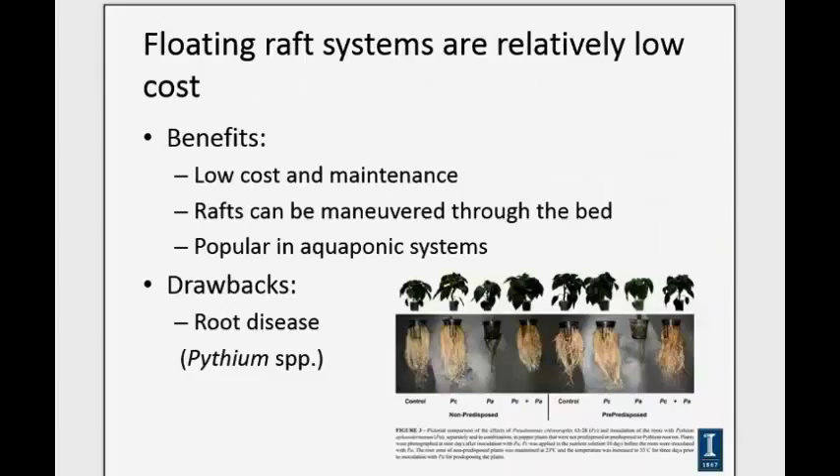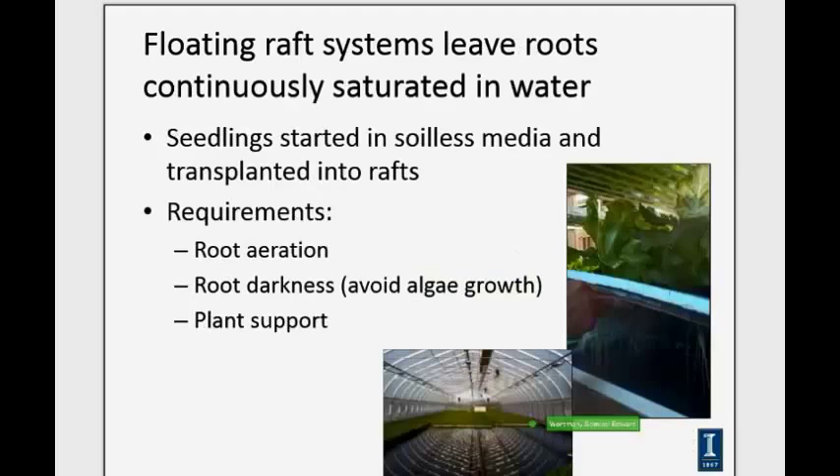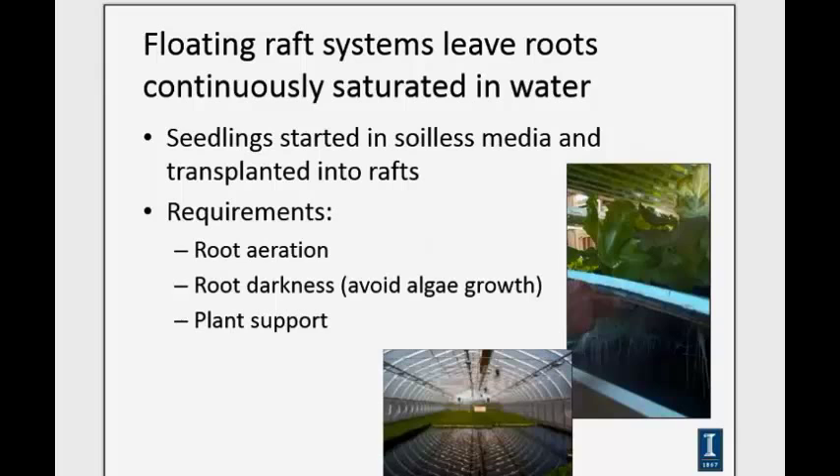Floating raft systems allow you to utilize a bed system where rafts are moved around, concentrating different planting, harvesting, and IPM operations at different places throughout the growing bed. This system is very popular with aquaponics. The drawback is that when roots are constantly submerged, you have to more intensively manage root diseases like Pythium.